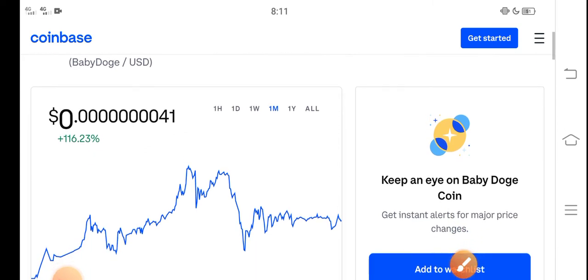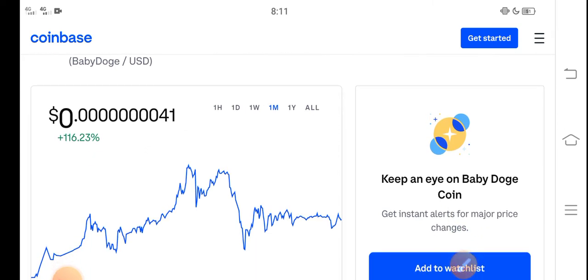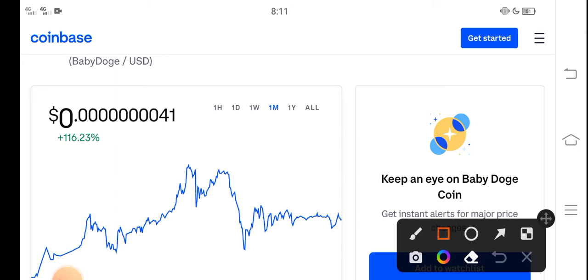I think it's a profitable coin — it is a low price coin. You can see here, 116 percent — the price change is positive in the last 30 days. So congratulations to those people who bought Baby Dutch Coin in the last 30 days.